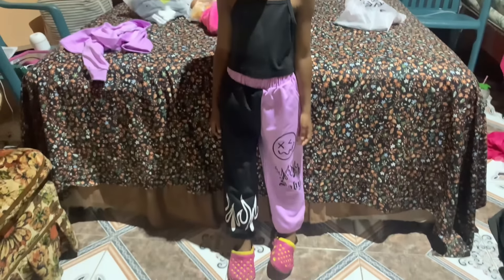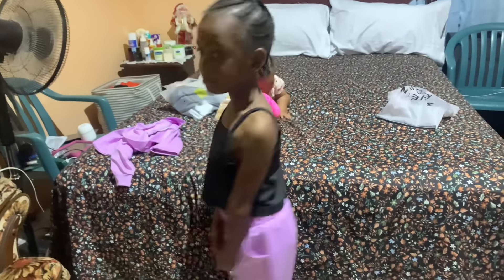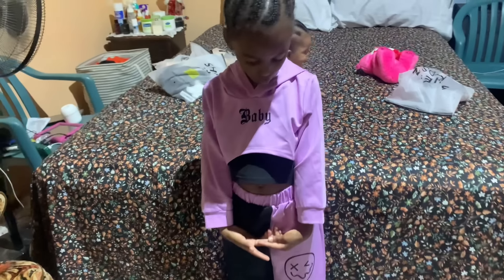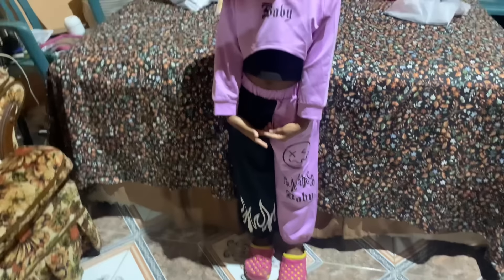All right guys, so that's the fit — turn around! That's the fit. I'm going to put on the sweater and show you how it looks with the sweater. And that's the outfit with the sweater. This is a nice outfit — like when we're going out, I can get an outfit like this for myself.